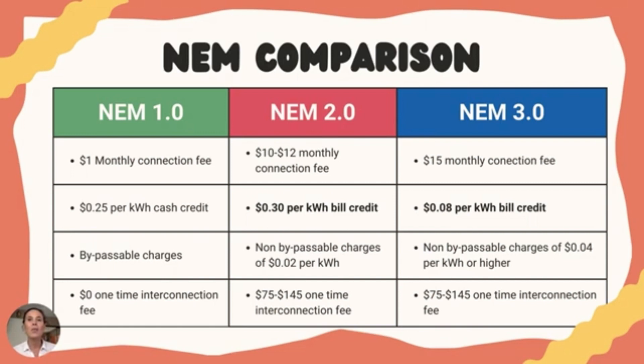In net metering 1.0, which ended in 2017, it only cost $1 per month to connect to the grid. There weren't any one-time connection fees, and there also weren't any non-bypassable charges. Here's the kicker: the utility companies actually sent a check to homeowners for the excess power they generated at a rate of 25 cents per kilowatt hour.